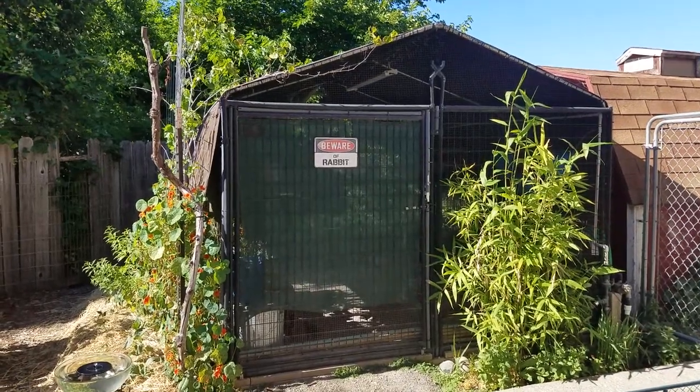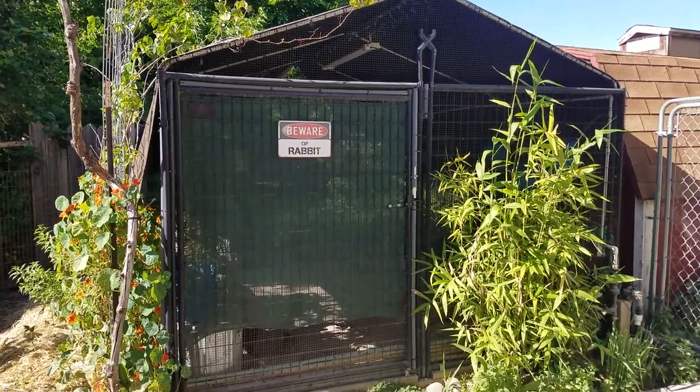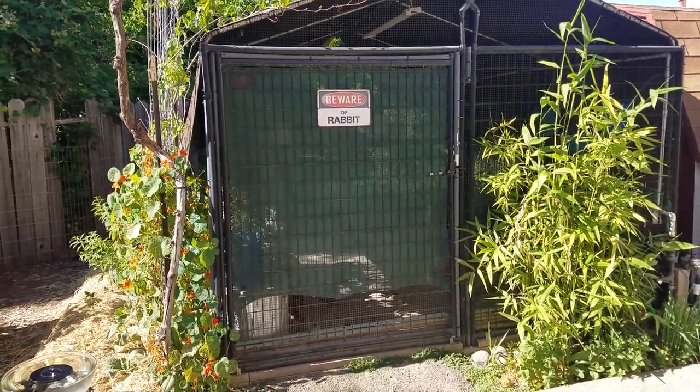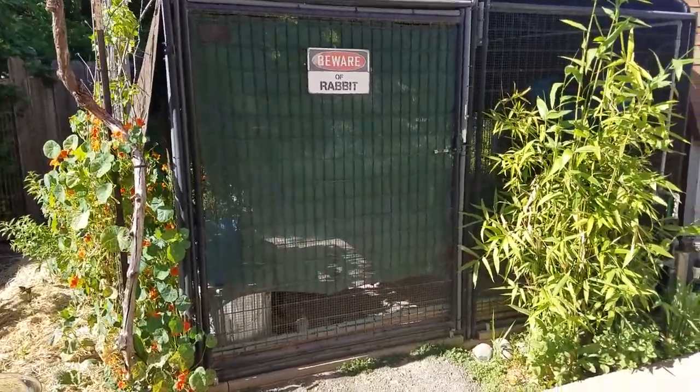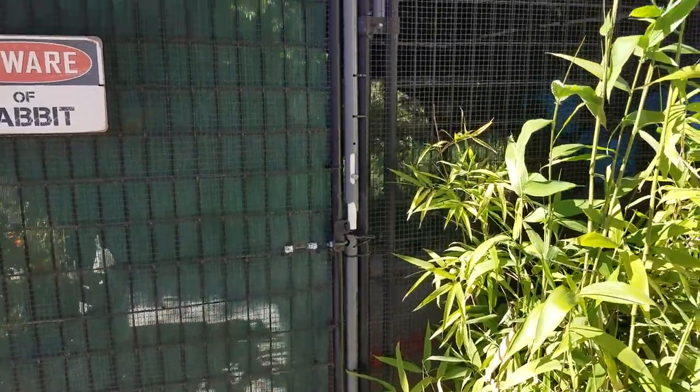This is where I keep my quail, as you can see from the rabbit sign — that's where I used to keep my rabbits, and before that it housed the dogs. So it's gone through its transitions for sure.